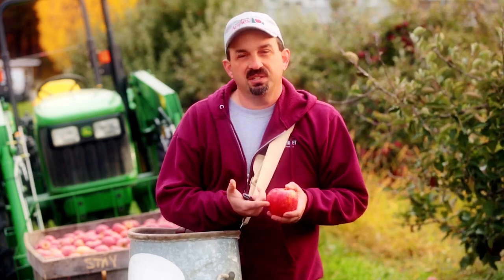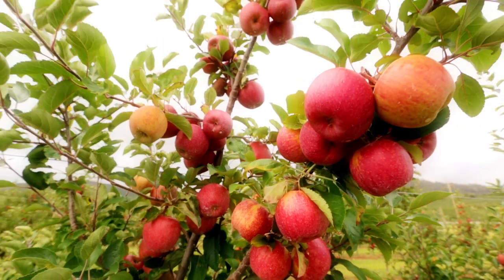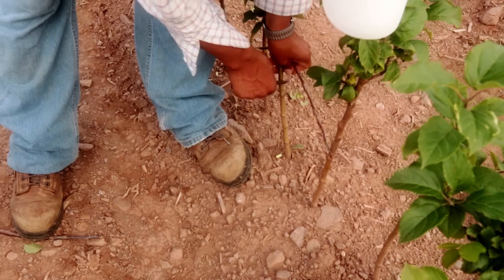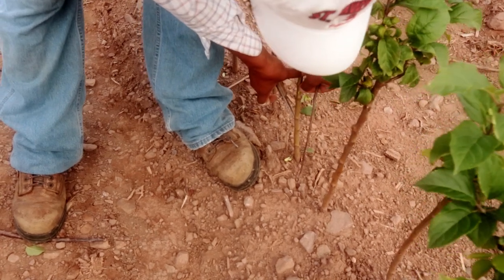But you may not necessarily get the same apple tree that the apple came from. This, for instance, is a John of Gold apple. The seeds inside this apple will probably not make a John of Gold apple tree. So since the seeds of an apple are wild, and we don't know what variety we're going to get when we plant the seed, every tree needs to be grafted.